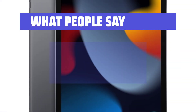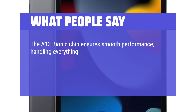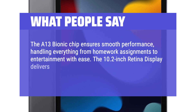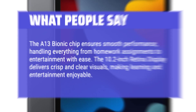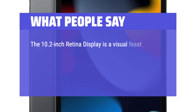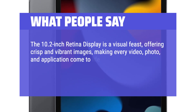What people say: The A13 Bionic chip ensures smooth performance, handling everything from homework assignments to entertainment with ease. The 10.2-inch Retina display delivers crisp and clear visuals, making learning and entertainment enjoyable — a visual feast offering crisp and vibrant images, making every video, photo, and application come to life.